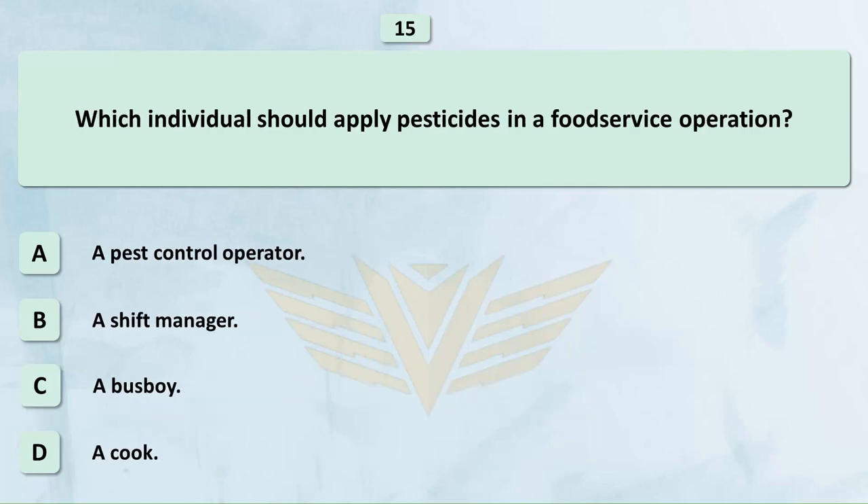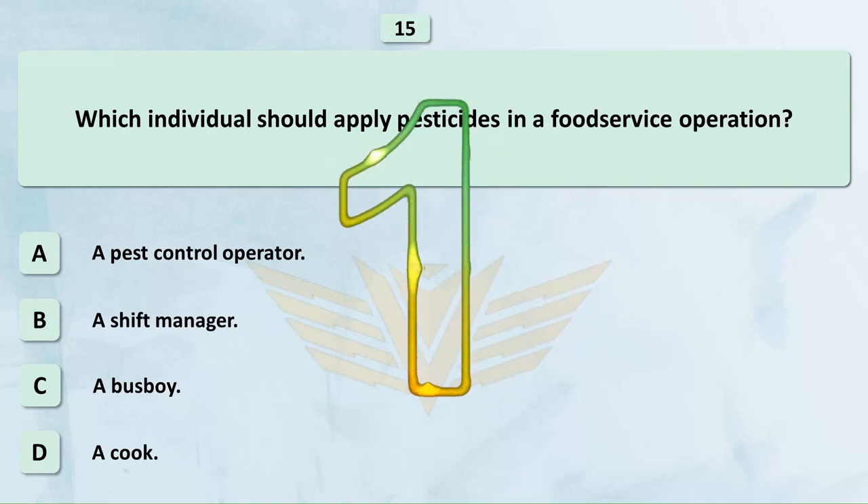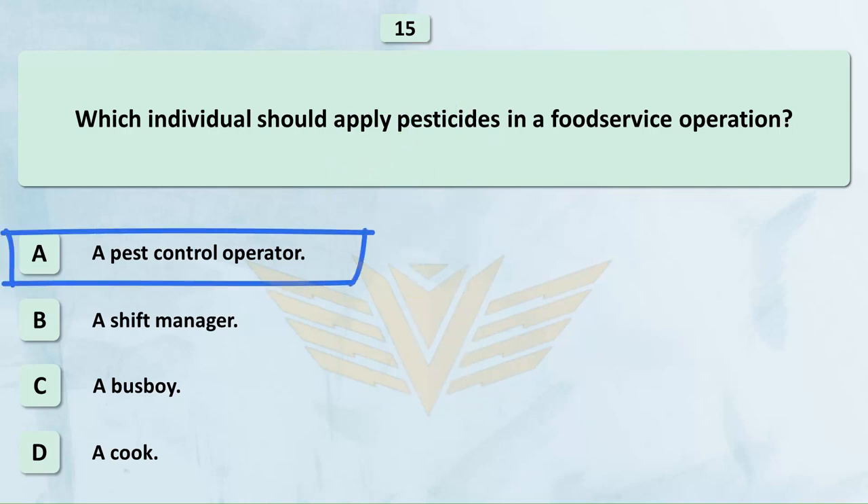Which individual should apply pesticides in a food service operation? A. A pest control operator. B. A shift manager. C. A busboy. D. A cook. The correct answer is A: A pest control operator.